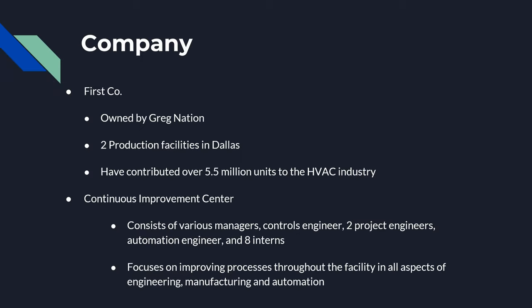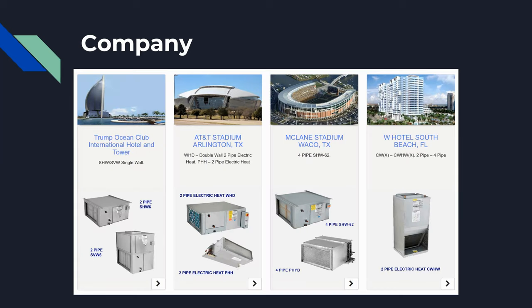FirstCo is owned by Gregg Nation and they have two production facilities in Dallas and they've contributed over five million units to the HVAC industry. Here we have some of the different companies that have purchased HVAC units from FirstCo.